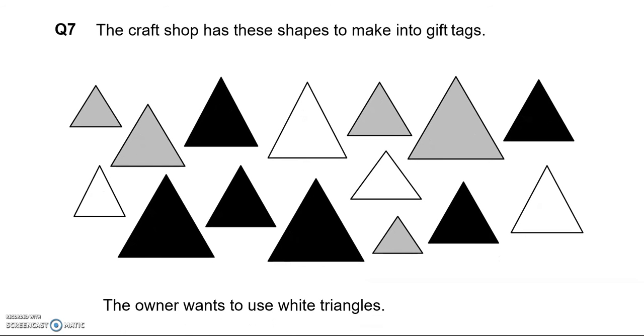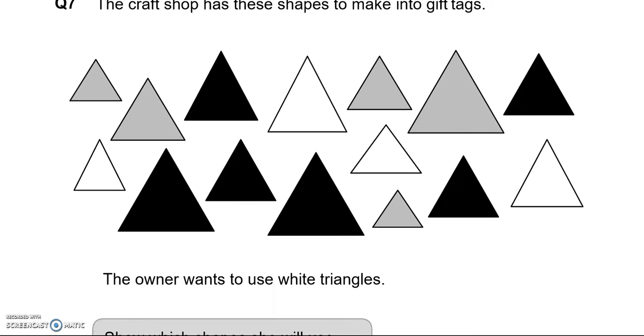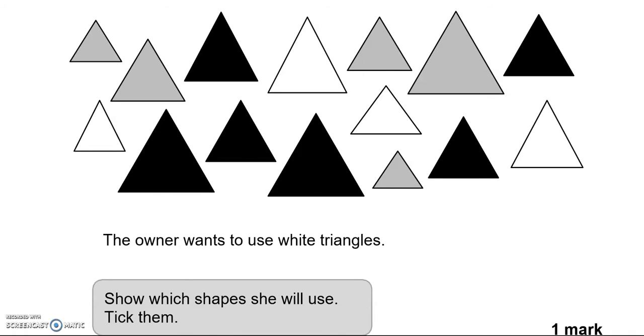The craft shop has these shapes to make into gift tags. The owner wants to use white triangles. Show which shapes she will use — tick them. So we're looking at white triangles.